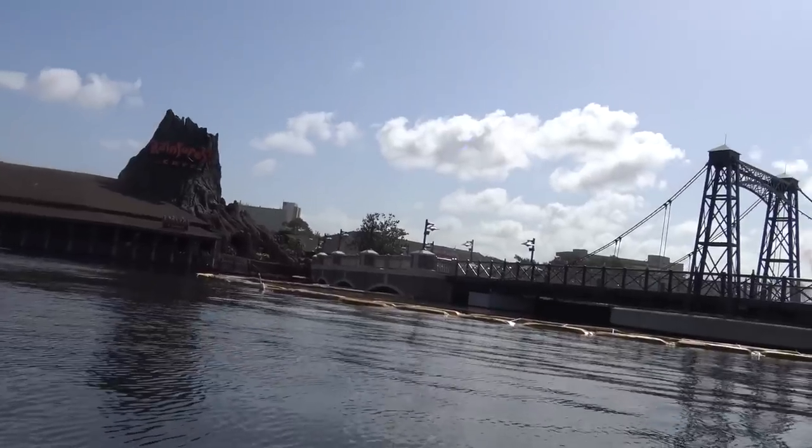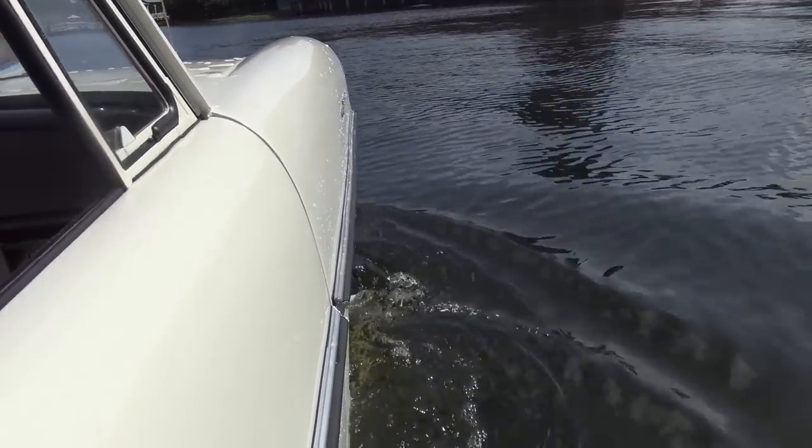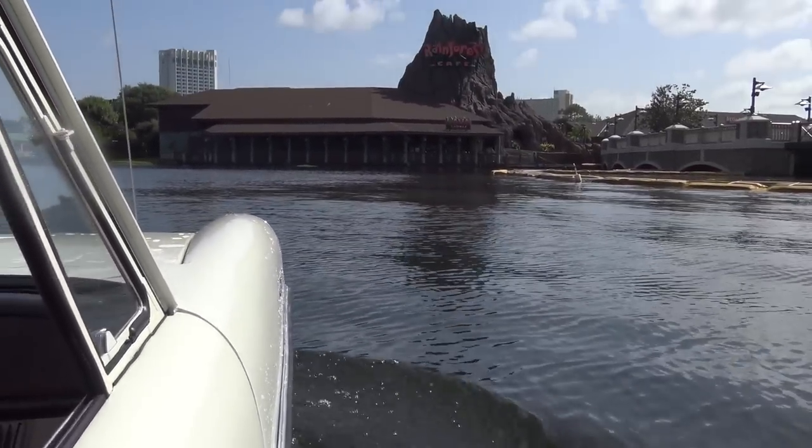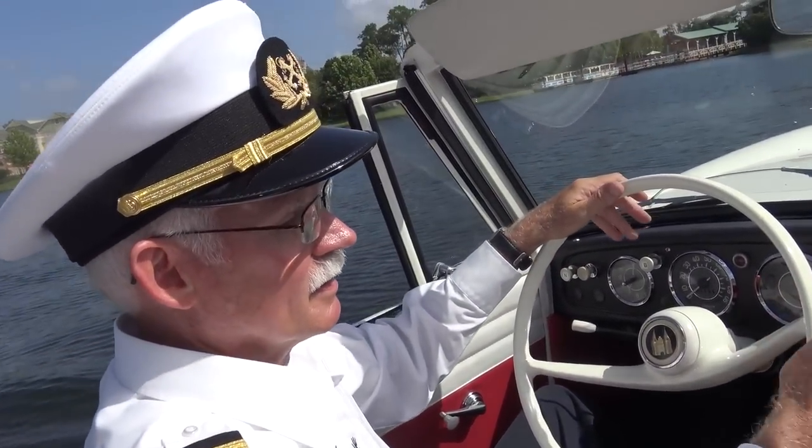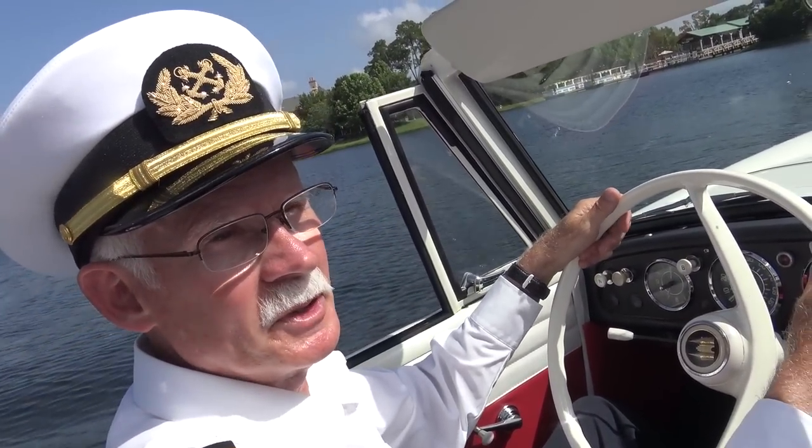As you can see, this vintage car is in the water and we are driving. What steers the car are the front wheels — there's no rudder, it's steered entirely by the front wheels.